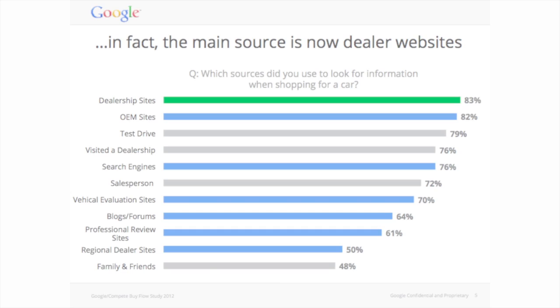I'll also go through some of the statistics we have from dealers that are currently doing content marketing, and what you can expect to see on your website. We'll also go over some studies that Google has completed for us. Some of the statistics from these studies include that 83% of auto shoppers use dealership websites — not only to find what inventory is on the lot, but also to see information about vehicles, research them, and do comparisons.